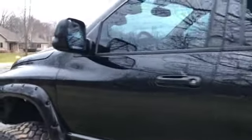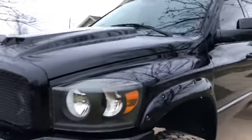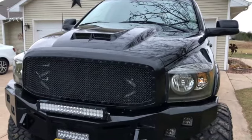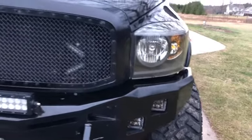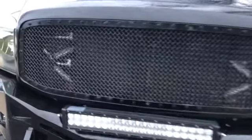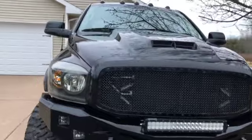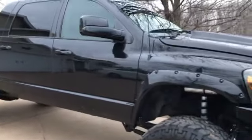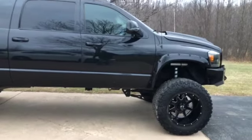It's got quite a bit of different rigid lights — amber cubes, regular cubes, two light bars — and behind the grille it's got some red and blue colored lights. It's water methanol injected, it's got a tuner, and it's got a cold air intake. I'll get a little deeper into things as we go.